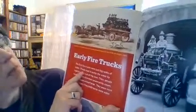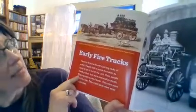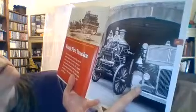Here's another section of the book talking about early fire trucks. The first fire trucks were just big tanks of water. People had to pump the water by hand to get it out of the tank. Then people made pumps that were powered by steam. These pumps worked faster and were more powerful — they could spray more water out of hoses. Here you can see firefighters in the 1860s, a steam-powered truck, and a 1950s fire engine.